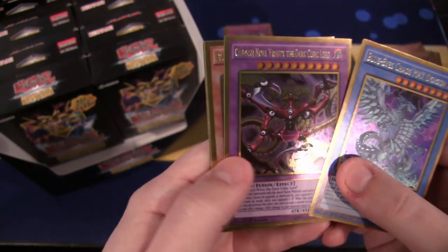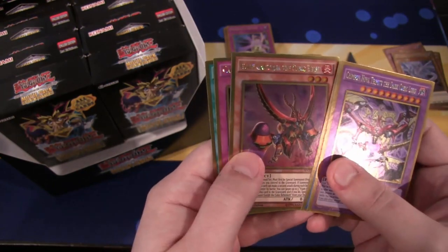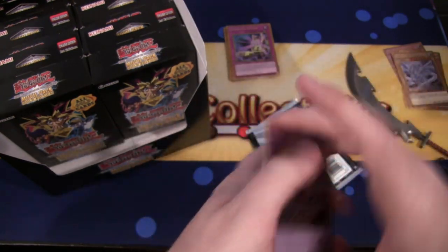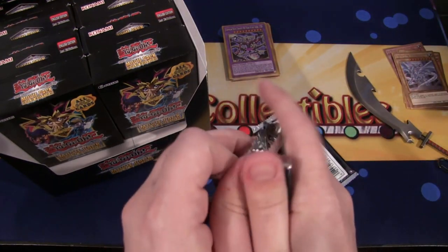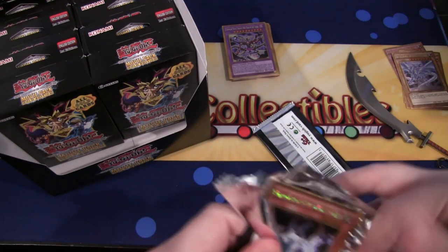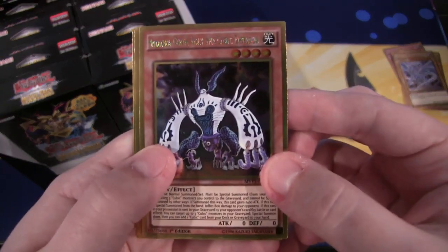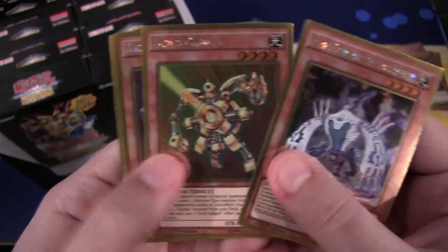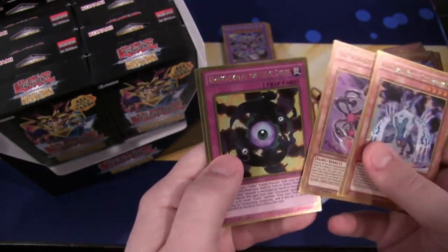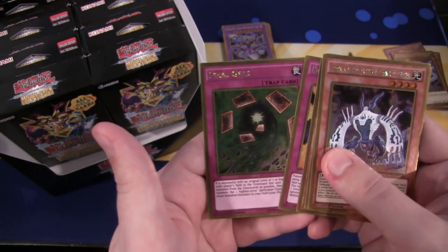I do like those gold rare ritual monsters - they look amazing. Here's the fusion for the cubics, Crimson Nova Trinity the Dark Cubic Lord - that's another good one too. Another cubic monster, Cubic Rebirth, and then Dragon's Fighting Spirit. That was a pretty good part. The main thing I'm happy about with this pack is it should help bring Blue-Eyes Alternative Dragon down a little bit in price. Cubic and Gold Gadget - that's always a good card to pick up a few of.